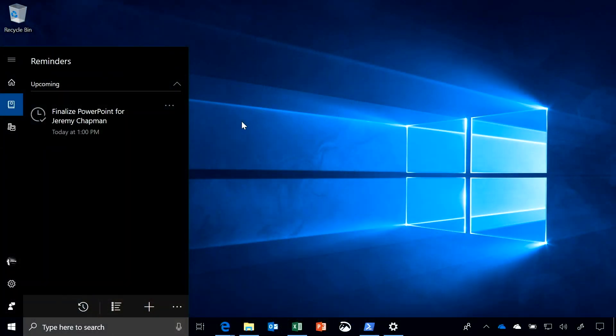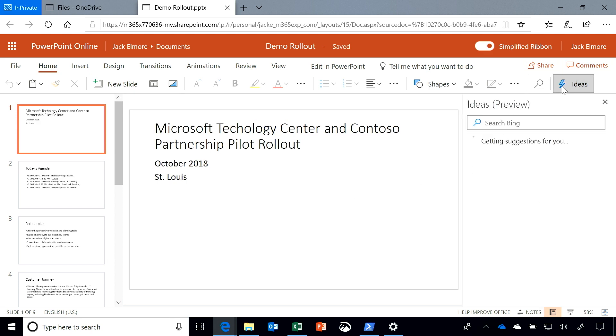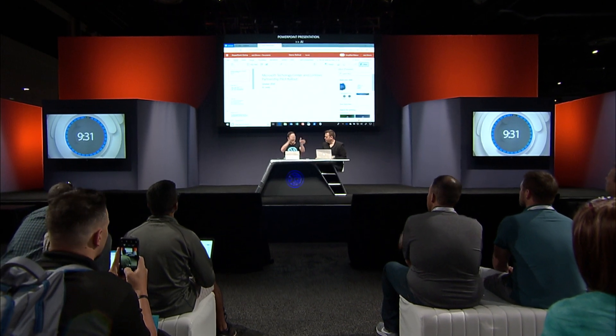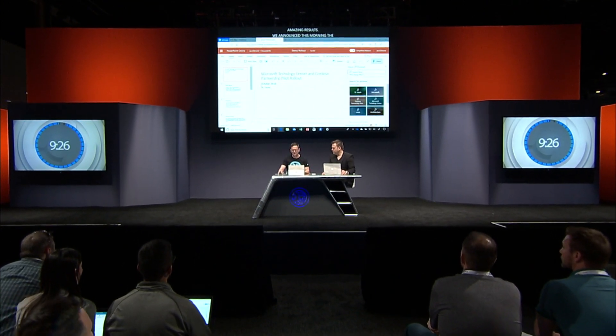AI isn't a product — it's integrated into everything we do in Microsoft 365 and Azure. You can see Cortana is my personal assistant. She interprets my mail and keeps track of commitments I make, like the PowerPoint I promised you by 1 o'clock. We announced this morning the new Ideas capability. Last year I showed you PowerPoint Designer and a variety of intelligence tools, but I had to know where those tools were and invoke them myself. Ideas brings all of these intelligence features to me.